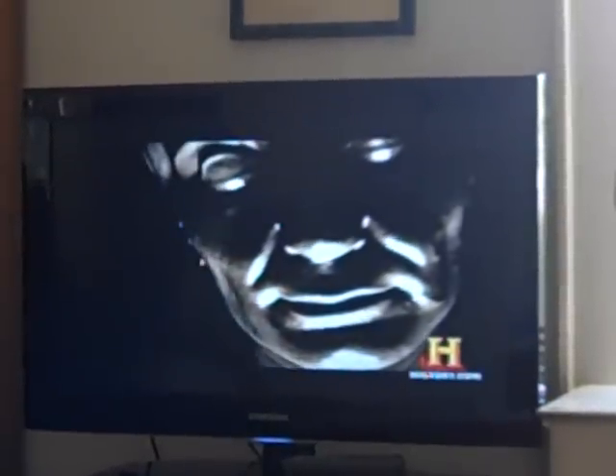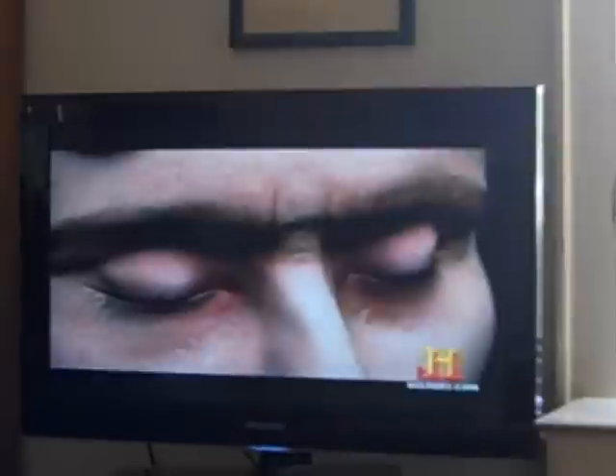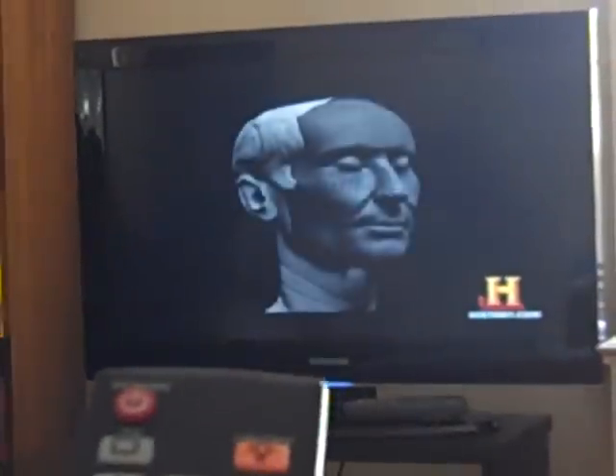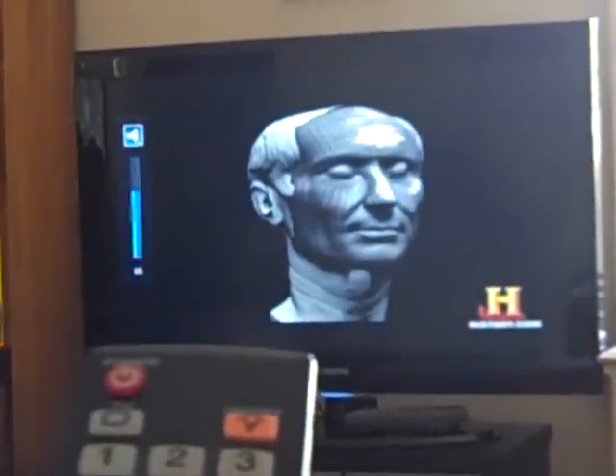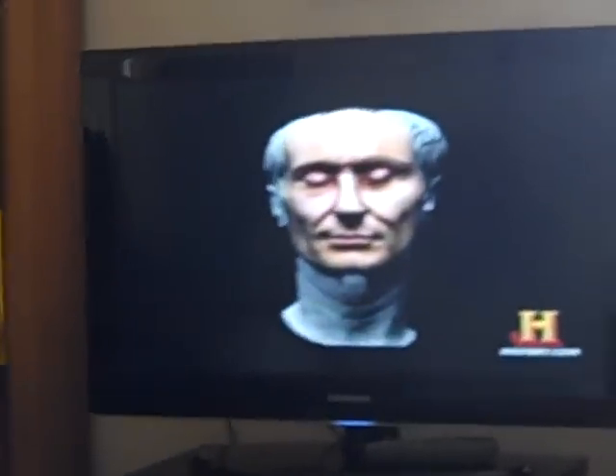The face matches many of the descriptions of Caesar written during his lifetime. There is the deeply wrinkled brow, the large eyes with crow's feet, a prominent nose known as a Roman nose, thin lips, creased cheeks, jutting cheekbones and chin, a scraggly neck with saggy folds of skin. Here is the great emperor in his prime, around age 50.